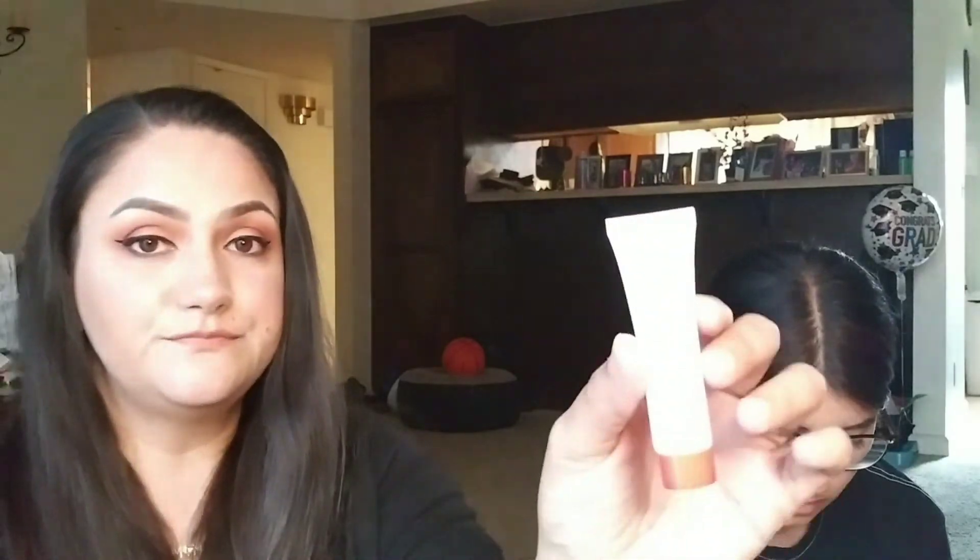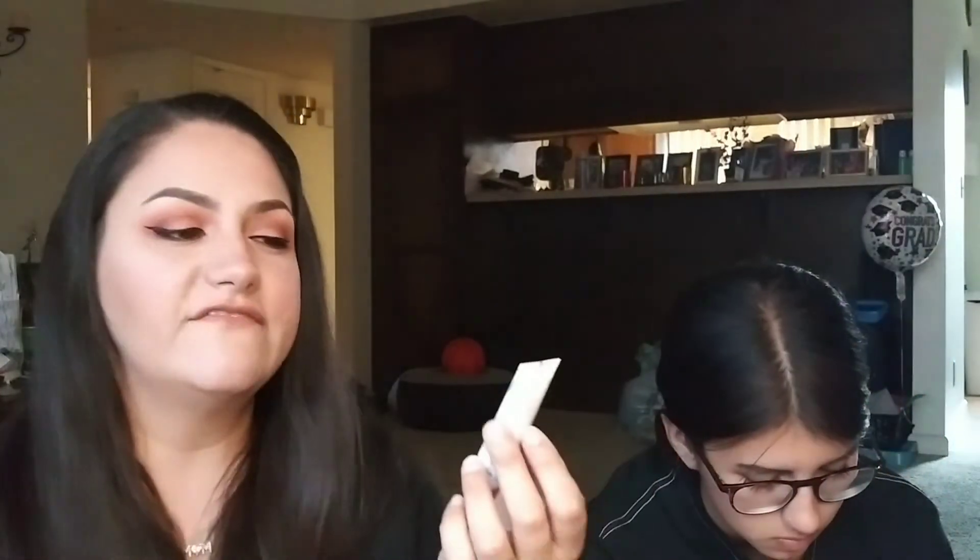My last product is the First Aid Beauty Arnica Relief Whipped Mask — there's a repeat in our bags. It's a nice little sample size to try out. I've never really tried a lot from First Aid Beauty, so it's pretty good that we got it in a bag that you only pay $12.99 a month for.